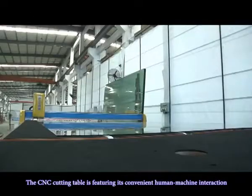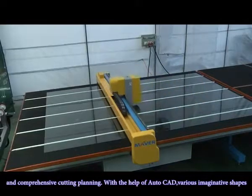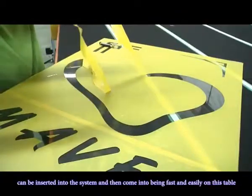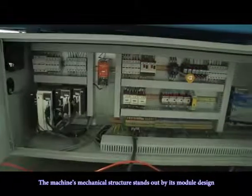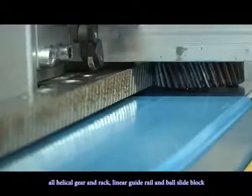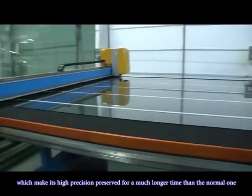The CNC cutting table features convenient human-machine interaction and comprehensive cutting planning. With the help of AutoCAD, various imaginative shapes can be inserted into the system and easily executed on this table. The machine's mechanical structure stands out by its modular design — a helical gearing rack, linear guide rail, and pulse-like plug — which preserves its high precision for a much longer time than normal.